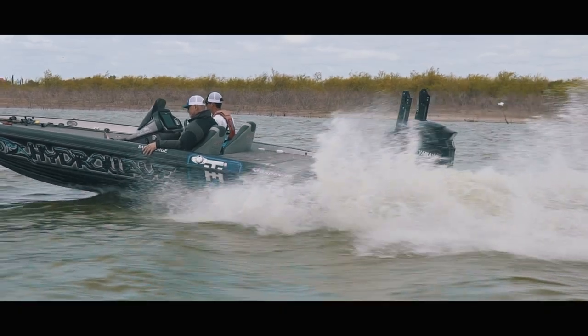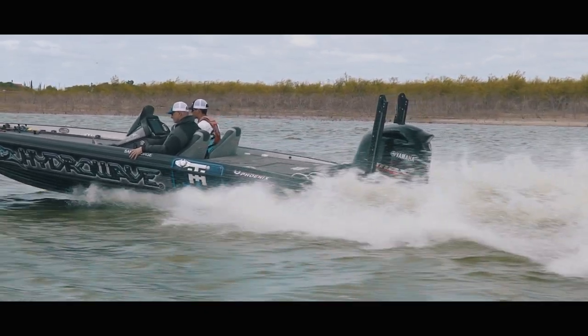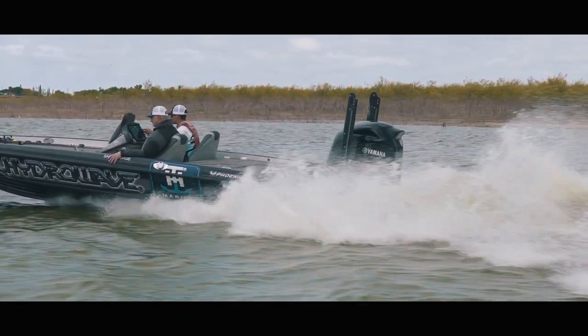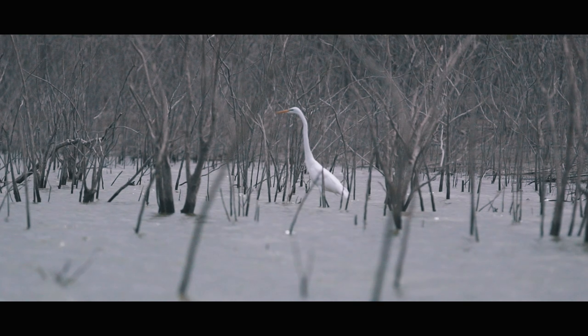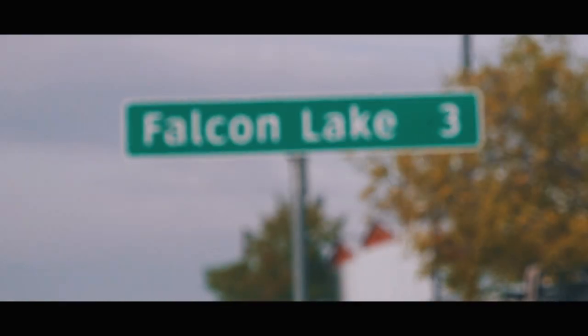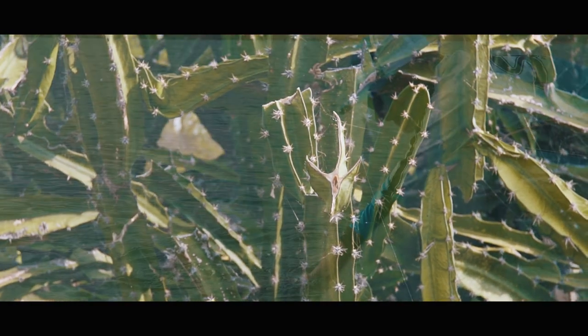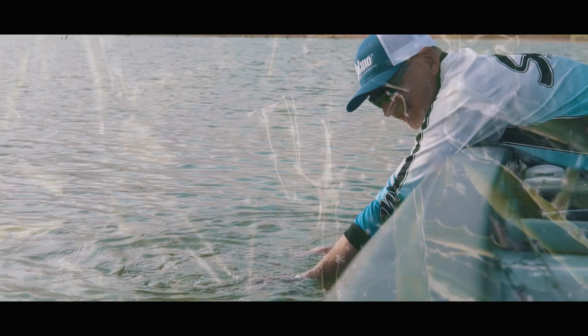I've been fishing in the USA many times, from Florida to Alaska for Salmon, for Redfish, for Speckled Trout, for Muskie, Pike and Bass. So this trip, we are here — the last few days we've been fishing Falcon Lake for Bass, and this trip was very successful, spectacular, I can say.